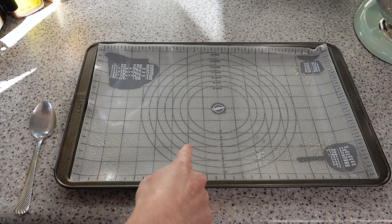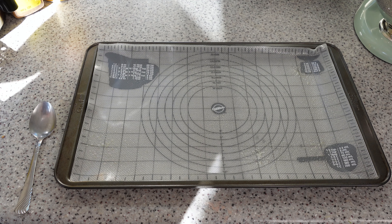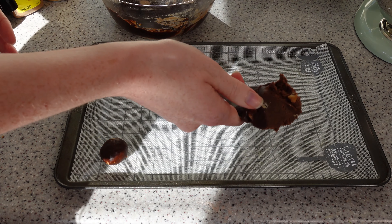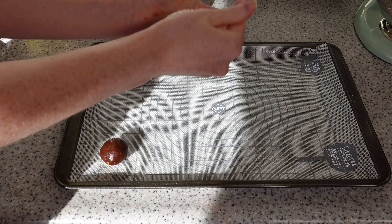Mix, mix, mix. We're going to put half of it in plastic wrap for another day. It keeps in the fridge for a while, so you can have fresh cookies later in the week. Wrap the bowl and refrigerate for about two hours or until the mixture looks solid.